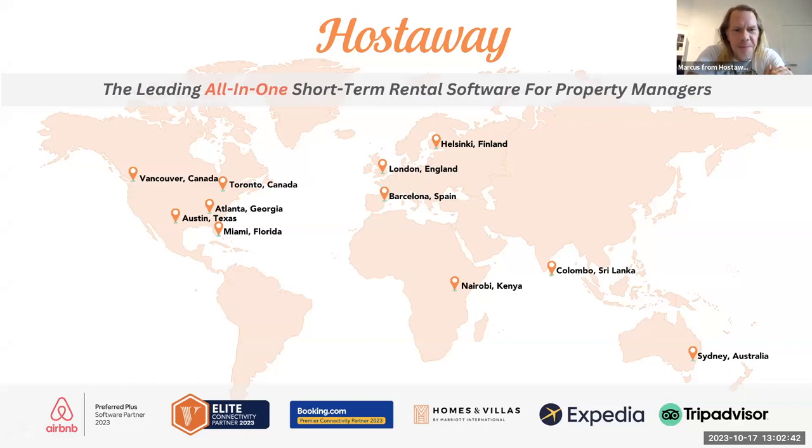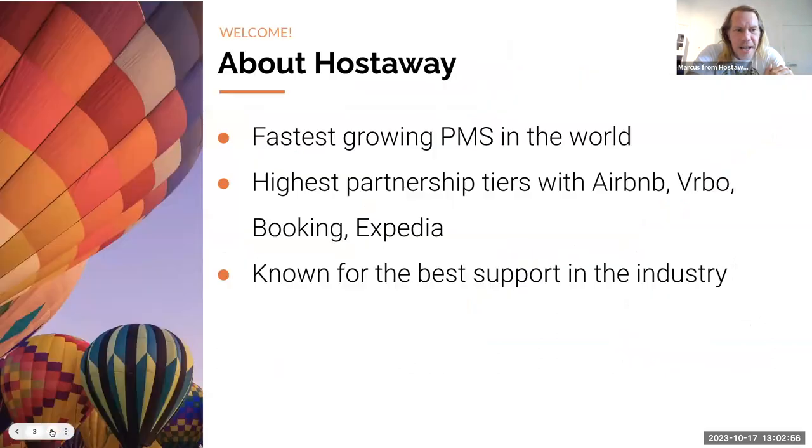We also have offices in Nairobi, Kenya, and our Australian office is expanding very rapidly. We used to say we're the fastest growing, but now that we're super big and everyone's using us, it's quite shocking to see the numbers — we're actually still the fastest growing, and we're going to make sure we stay up with the growth.